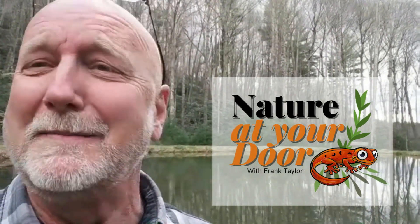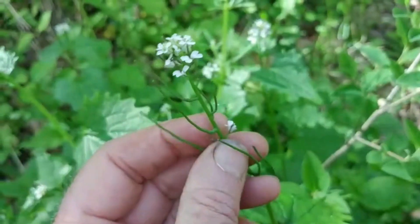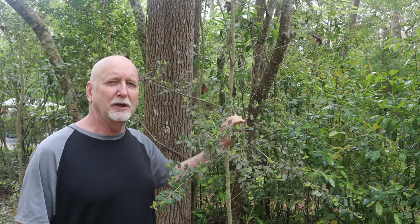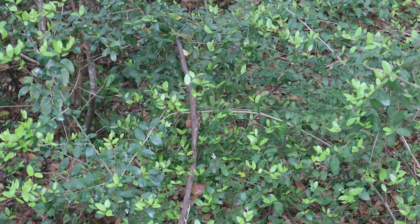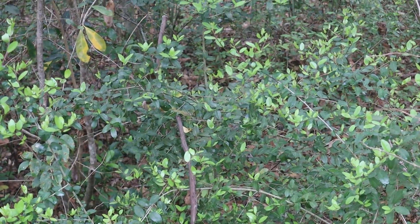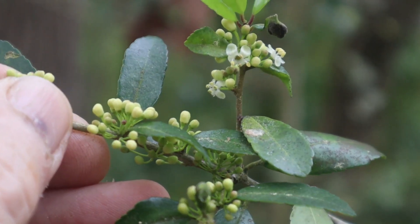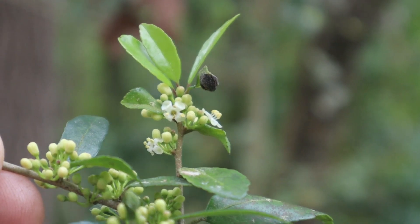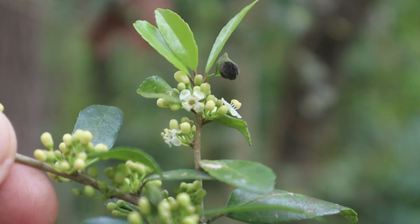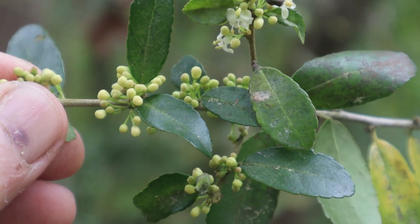Right here in your backyard, you never know what you're going to find. So behind me here is yaupon holly. This is a native plant to the maritime forest, and it's characterized by alternate oblong leaves with a slightly toothed edge on it. You can see that this particular sprig is in flower. It has four-petaled, tiny white flowers. And like other hollies, it'll produce an abundance of red berries during the winter.